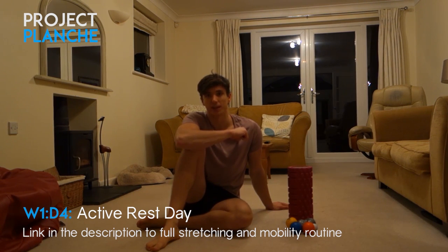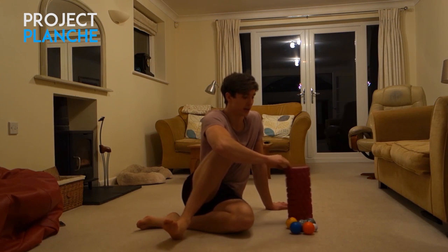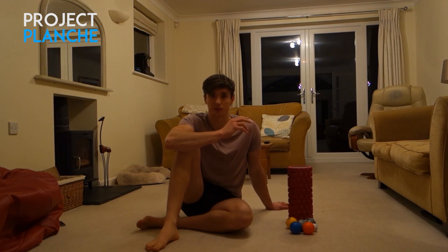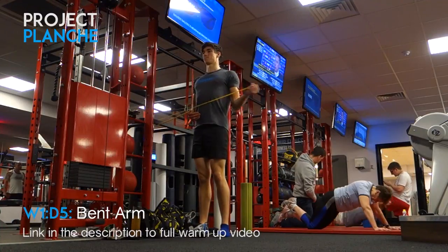Day four is another rest day — my rear delts are still sore so I'm doing some foam rolling and a bit of stretching again. Not going into detail; the mobility video link is in the description.